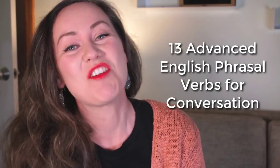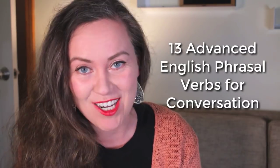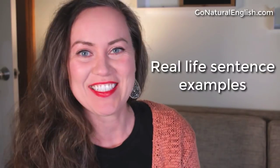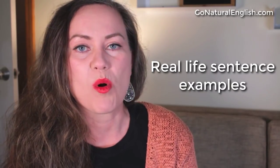In the next 10 minutes, you're going to learn 13 advanced English phrasal verbs that will help you out in your next conversation. We're going to go over these phrasal verbs in real-life sentences — things that I do every day, things that I did today. I'll explain how you can use them instead of more academic English verbs that you might learn in an English class but might not hear as often in the real world.